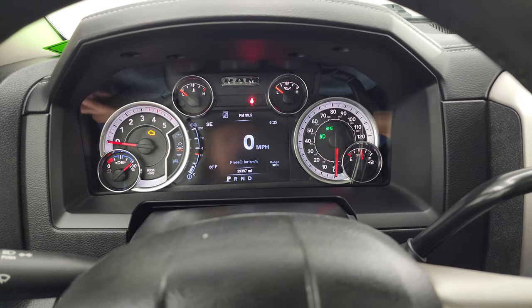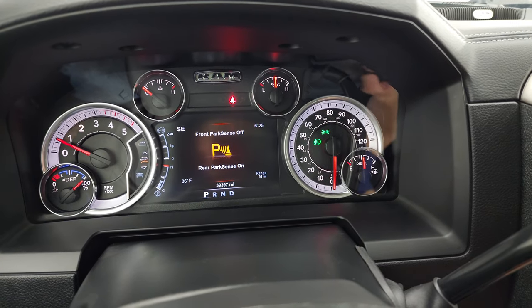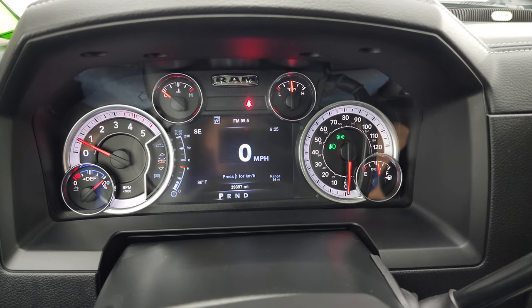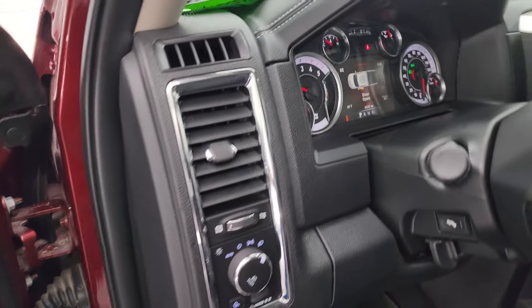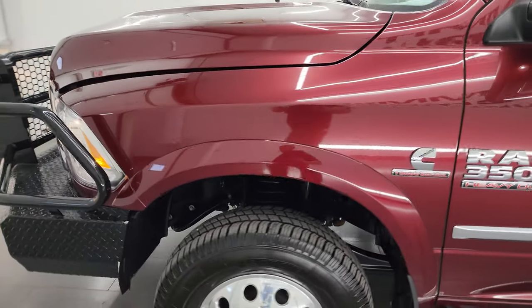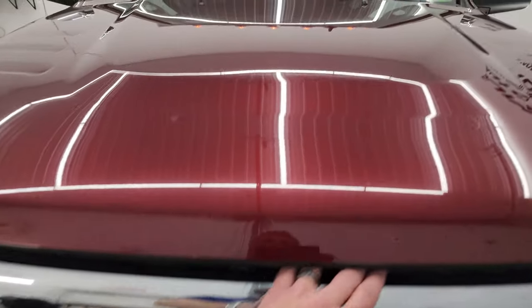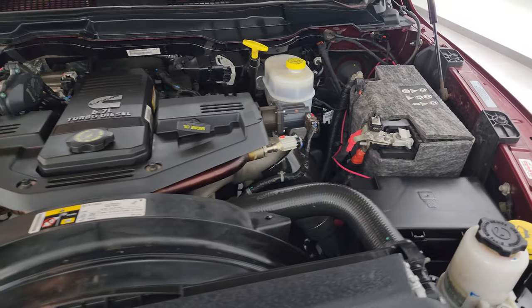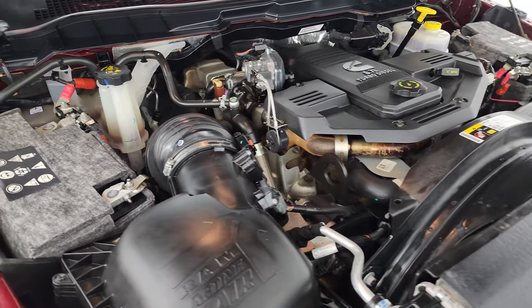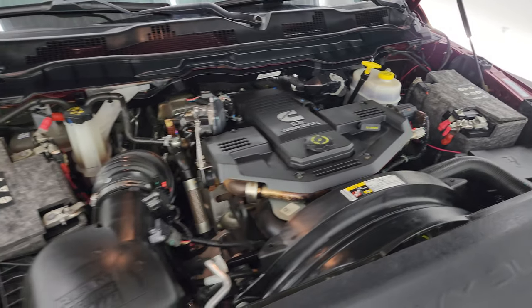We'll start it up and take a look under the hood. Starts right up — no check engine lights or anything like that. Under the hood we have the 6.7-liter high-output Cummins diesel, once again 385 horsepower and 900 foot-pounds of torque. Engine bay is very clean, runs very smooth. Once again this truck has been fully safetied and inspected by our service shop, has a fresh oil and filter change, all the fluids have been checked and topped off, and it is 100% ready to go. There is the emissions sticker.